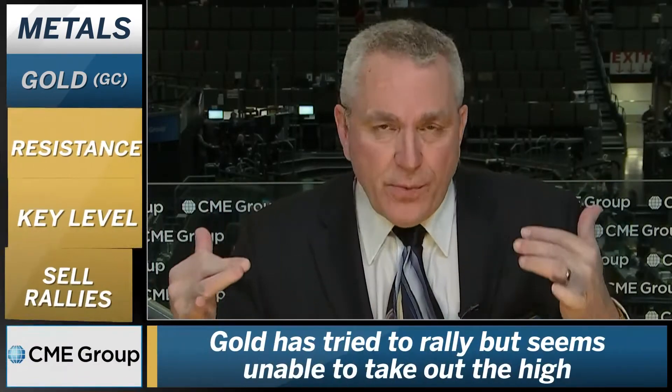Good afternoon, this is Todd Horwitz coming to you from the floor of the CME of Chicago. As we continue to watch gold, last week we gave a key level of 1365, and of course that failed. So resistance held, which is what we would expect.